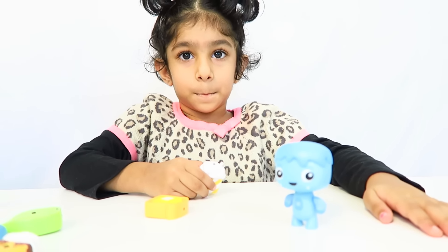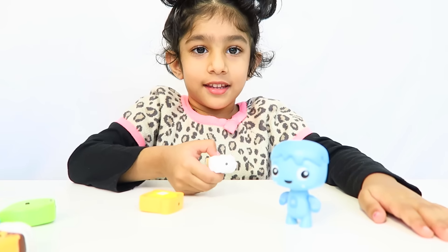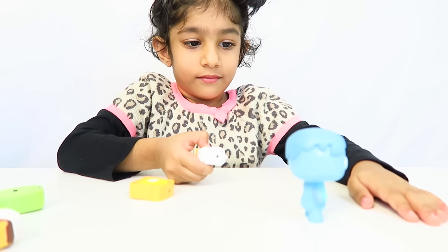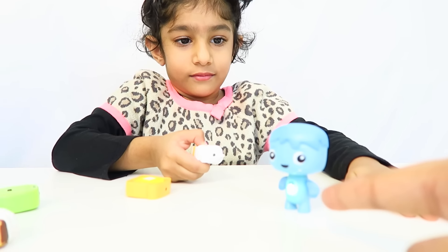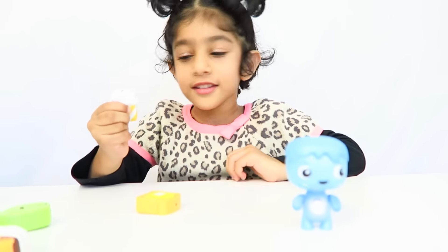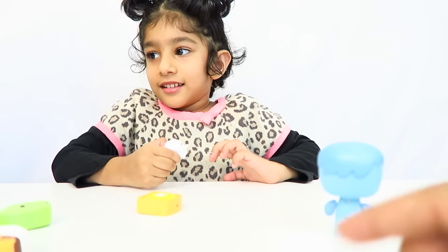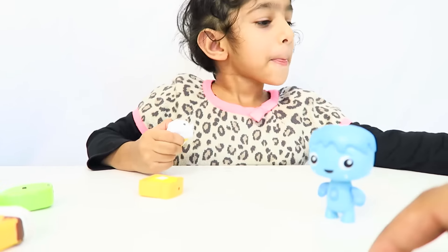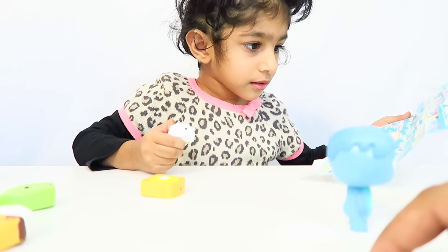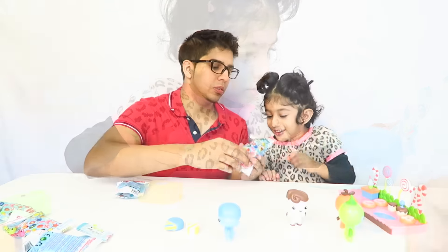Isma explains how to feed the Magic Mimis: you hold it like this and like this, then press the button and feed him. If it's a green light, it means he's happy. There are different colors - green is happy, red is upset, blue is sad. Each color actually resembles something different.